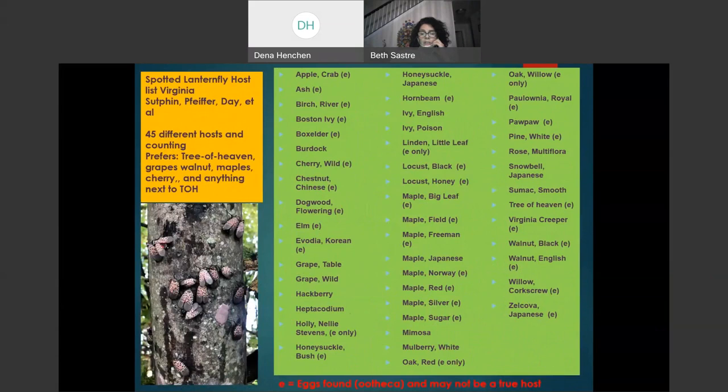Wherever you see an 'E' next to the name of a plant, it means egg masses were found there. It may not be a true host — Spotted Lanternfly simply loves to lay eggs anywhere. It doesn't necessarily prefer that specific plant; it is part of the research record used to guide further study.